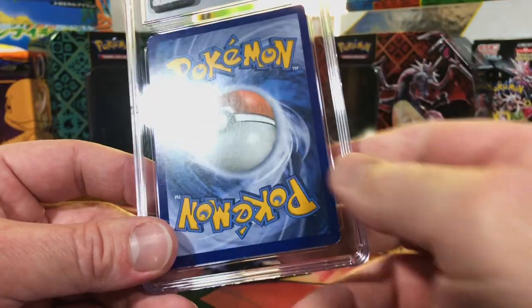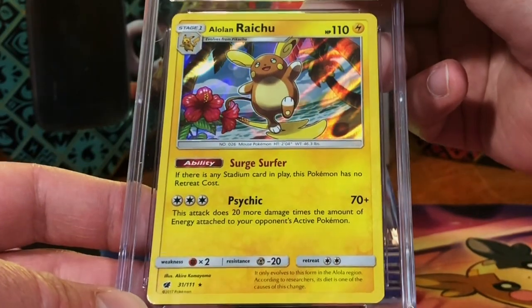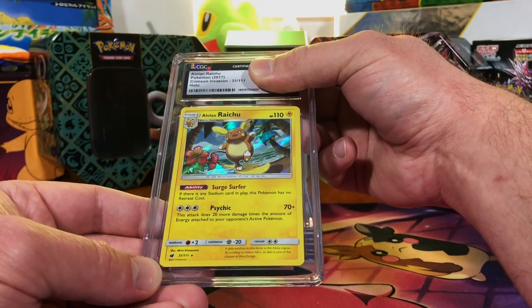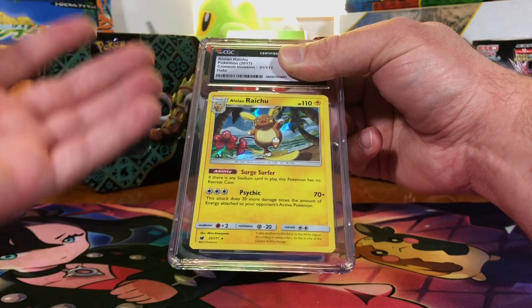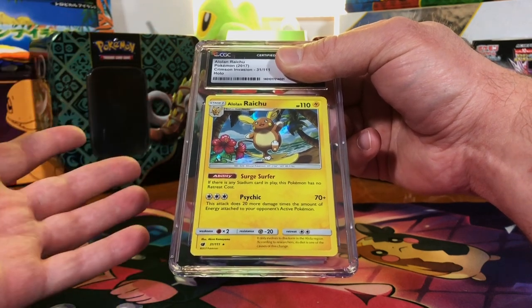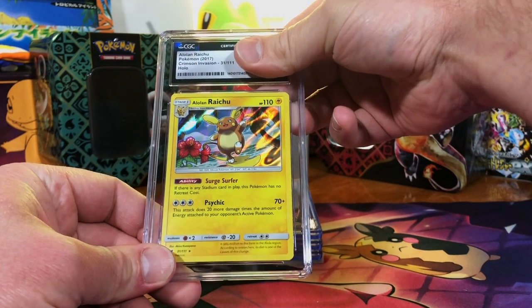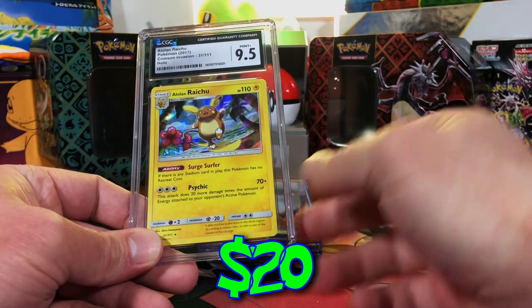I even lost count of how many tens we have. The Alolan Raichu holo from Crimson Invasion — a Gem Mint 10 fetched around $20 on this one. Of course the Pokémon card market fluctuates wildly, so it could have changed. 9.5 at the least — but a 10, come on. 9.5 — we'll take that for sure.